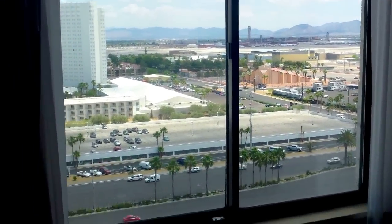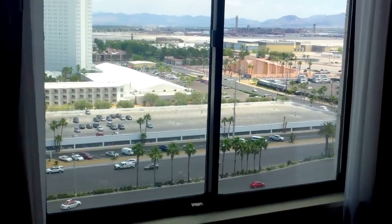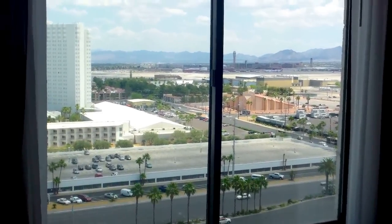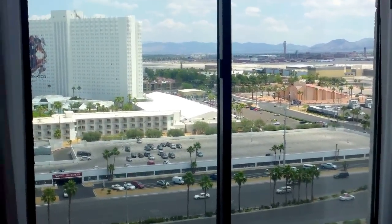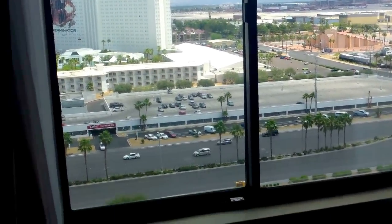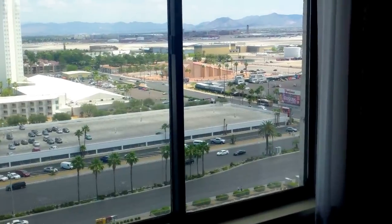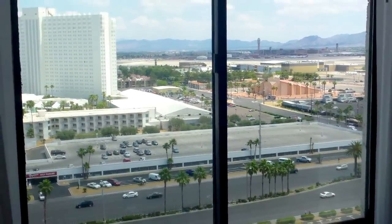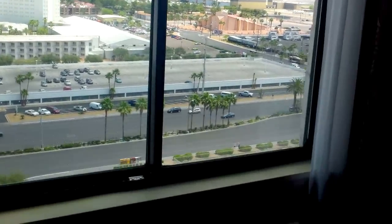I really strongly recommend that you find out all those fees. Give them a call. Even if you're in Europe, find a cheap international calling card and phone them up. Make sure you know all the fees that you will be charged, and then calculate if it's still worth your while to stay here at Excalibur, because it's not a very nice resort.